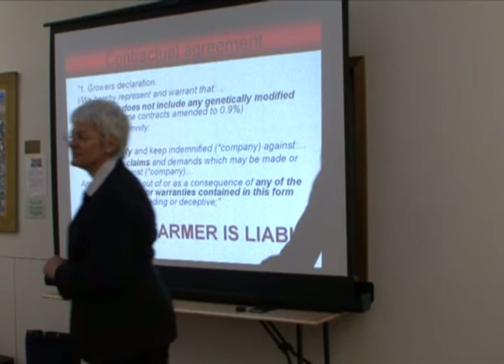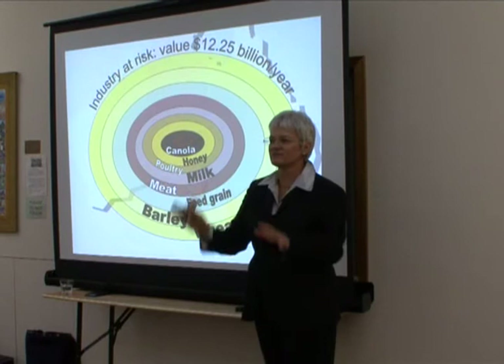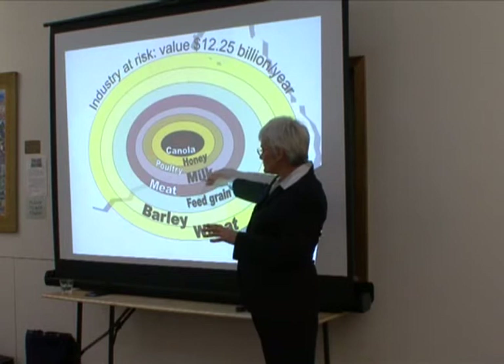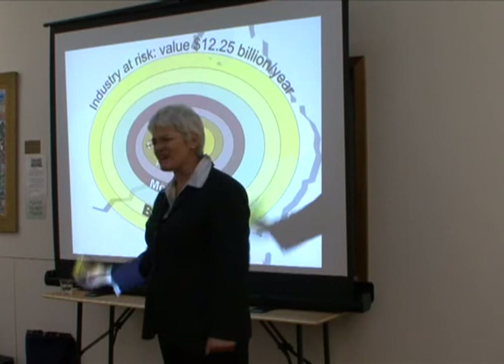It doesn't only impact on the canola industry. The honey industry are signing QA agreements to say that the bees haven't been within five kilometres of a crop — they don't know how or where it's being grown. The main market is Europe, which is extremely GM sensitive, so we're going to kill our honey industry. Poultry, milk, meat — these QA agreements we're all signing guarantee that our stock has not fed on any GM products. Even the yabbies our kids sell, they're signing QA agreements.